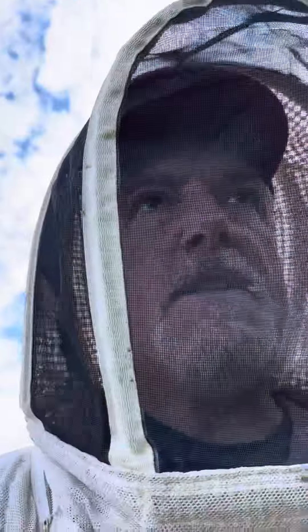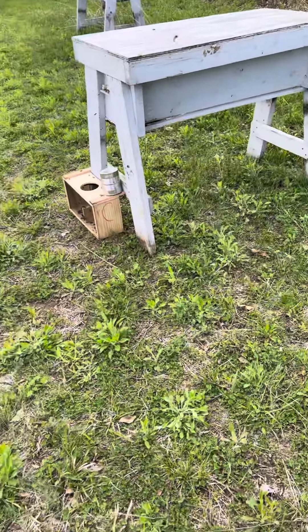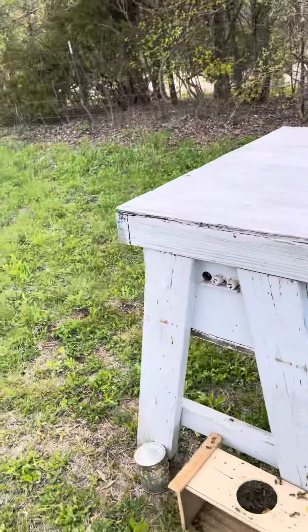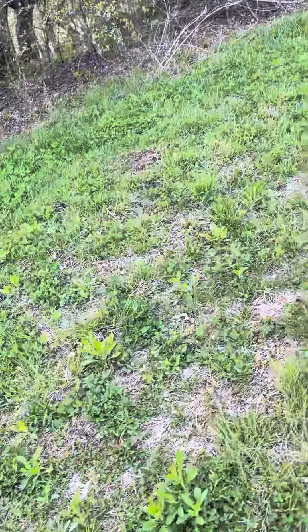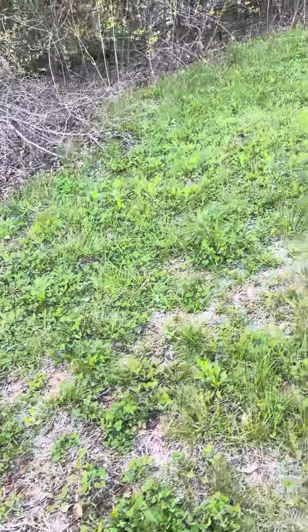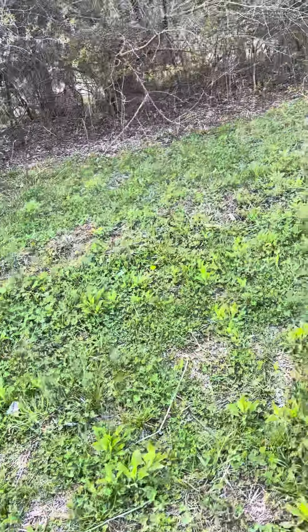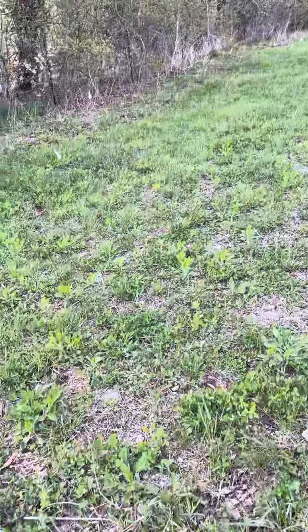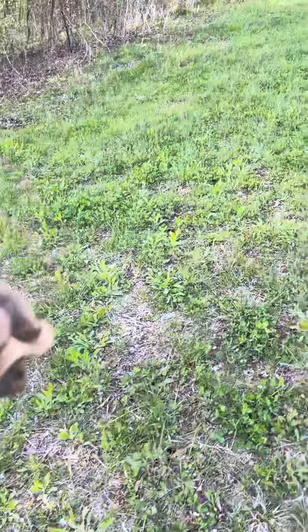Hey everybody, Mike with Bee Rescue, just giving you a quick update. I just released another package — actually just released the queen — got a couple packages under these top bar hives. Busy day today; I've been out doing all kinds of stuff. I've been up to Smithville, Trimble, done splits with customers, and all the way back down south, and back to the education yard, which is where I am now.